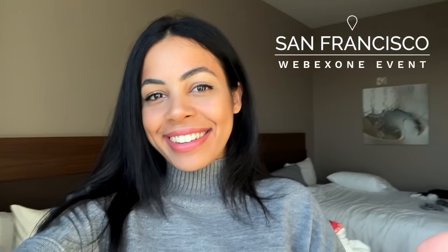Hey guys, how's it going? It's Crystal, and today I am here in San Francisco for the WebEx One event. Shout out to WebEx for sponsoring this video and my trip out here. I am so excited to see everything they have in store, so I thought it'd be cool if you guys follow me along so we can check it out together. But first, coffee time — cheers! I also have Gabby with me here today.